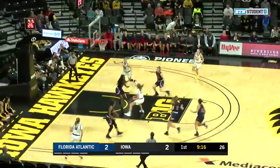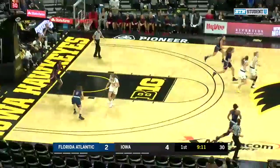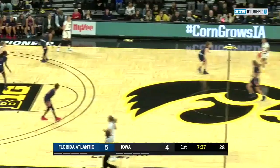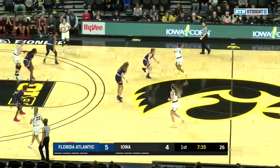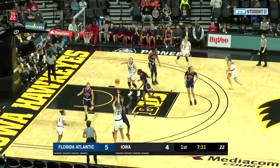The senior point guard directs traffic, fakes the pass, and the left-hand layup is good. It's 4-2 Iowa in the early going. Amber Gaston knocks home the three — she was one for 13 a season ago, but one for one now. It's now a 5-4 lead.